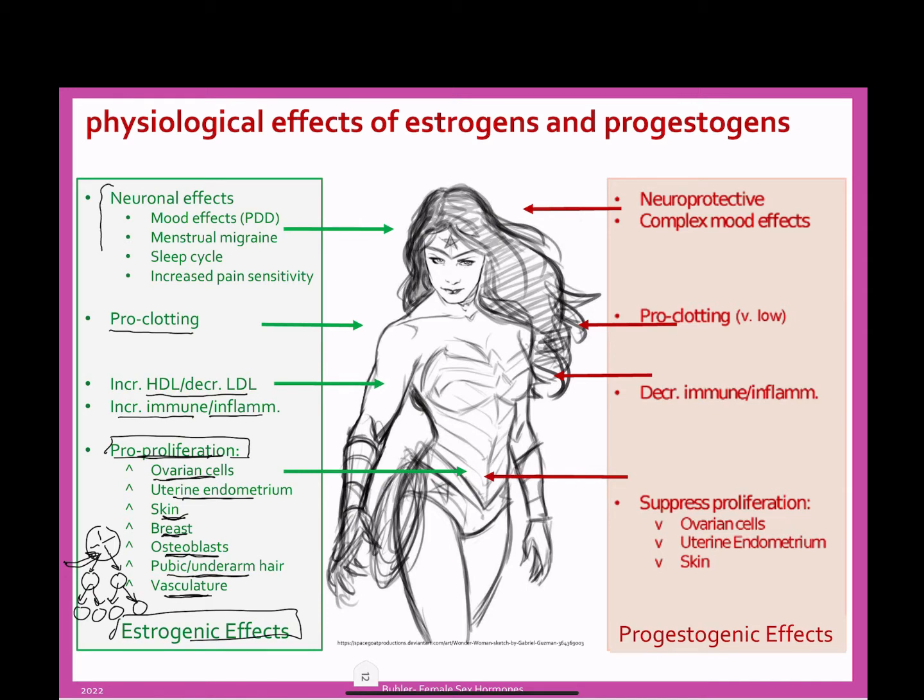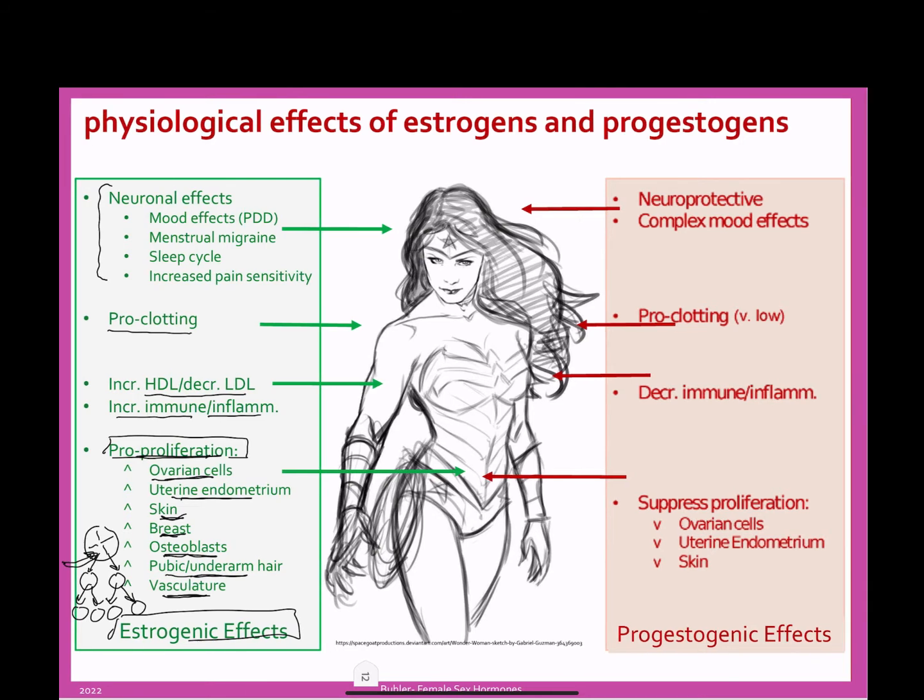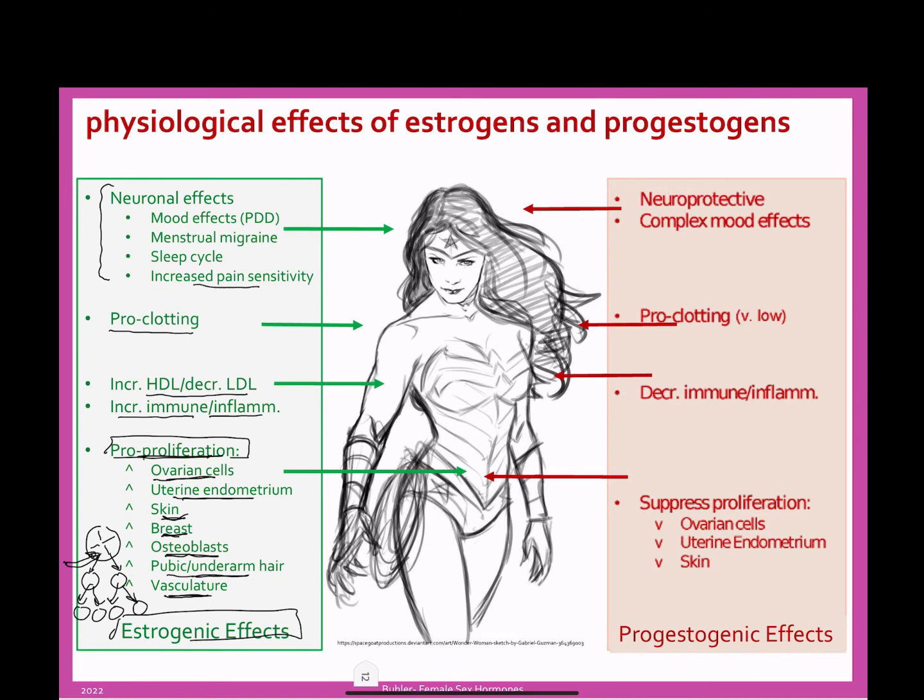We also have neuronal effects — there are estrogen receptors on our neurons. Depending on which neurons they are, estrogen can increase sensitivity to pain, change your sleep cycle, and definitely cause migraines if estrogen levels increase and decrease rapidly. The decrease in estrogen before a menstrual period can also have mood effects and cause premenstrual dysphoric disorder as well as migraine.